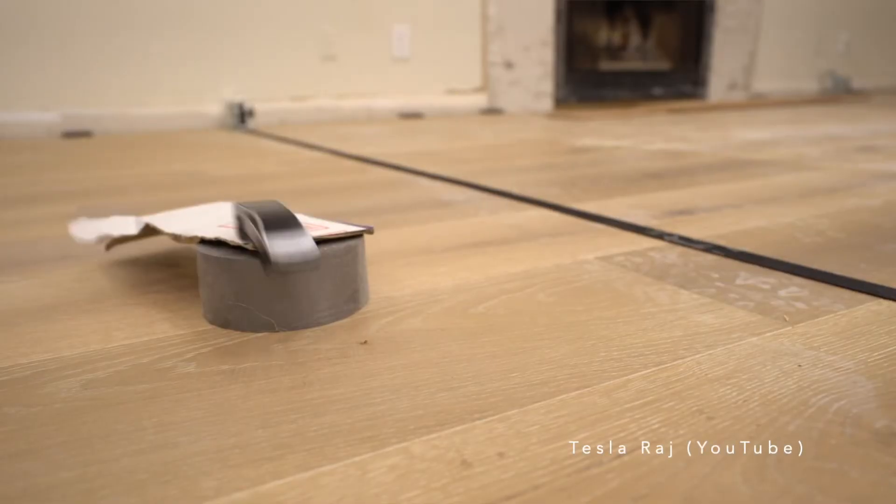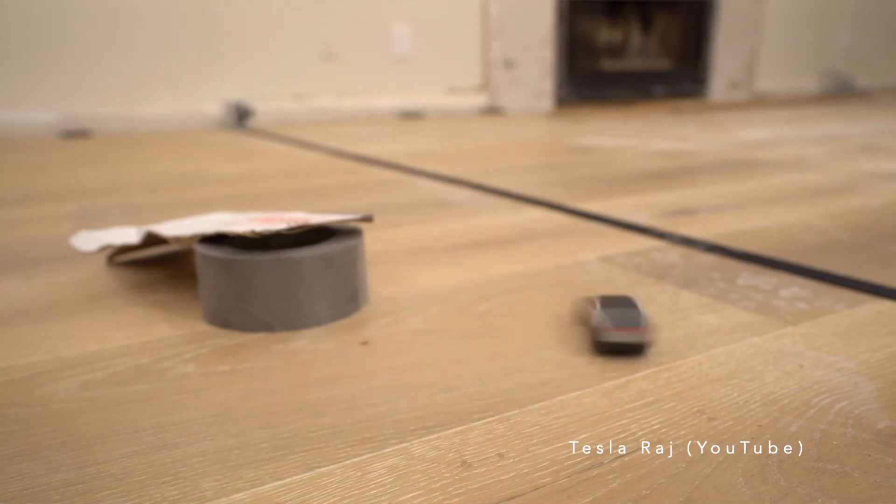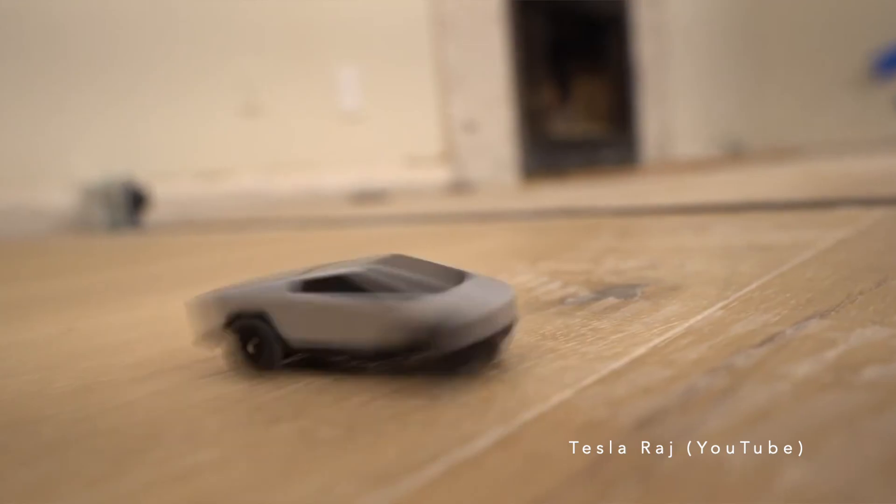Target stores around the country have also been sporadically getting them in stock. These look pretty fun as well, so I might just have to go pick one up for $20 if my local Target gets them in stock anytime soon.